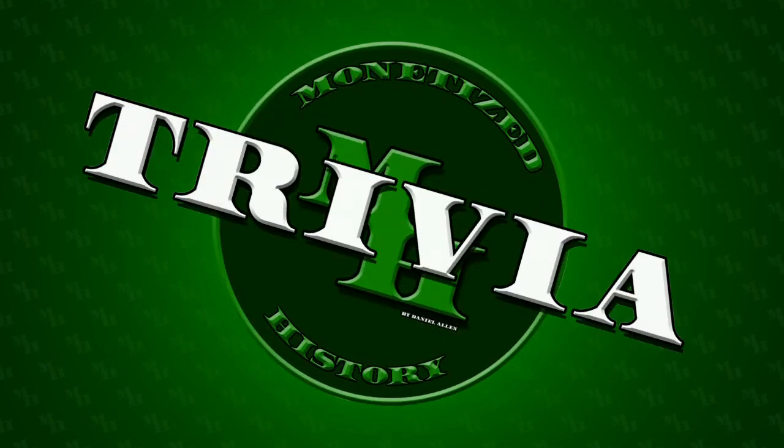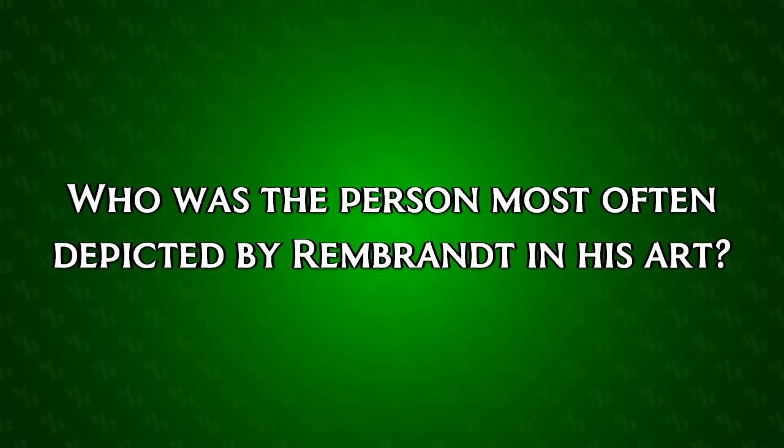And now for the trivia. Are you ready? Who is the person most often depicted by Rembrandt in his art? If you think you know, let me know in the comments and I'll reveal the answer tomorrow. That's all for today. Thanks for watching. Do you have a favorite work from Rembrandt? If so, let me know in the comments and don't forget to like and subscribe.